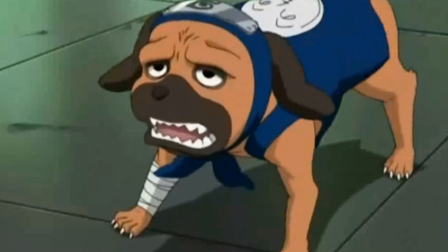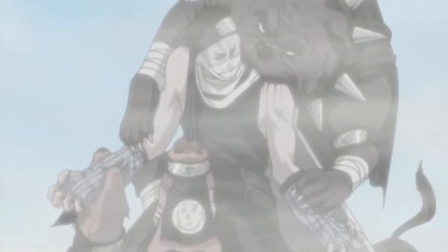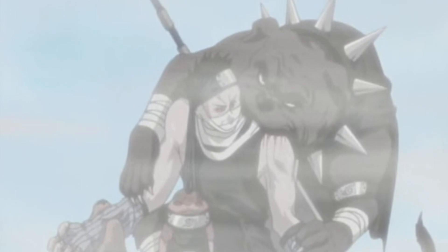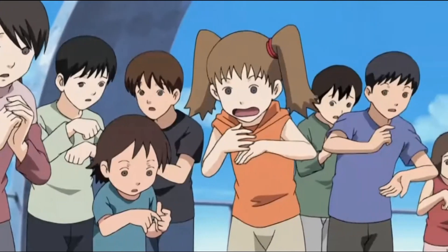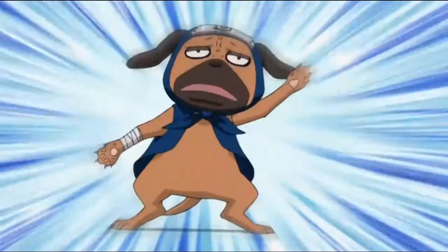He can summon them separately or altogether, like he does with Earth Release Tracking Fang Technique. With this technique, the dogs can travel through the ground following the scent of their target. We see this used on Zabuza early on in the show. Kakashi's summoning may not be the strongest jutsu in his arsenal, but it is highly effective for support uses.